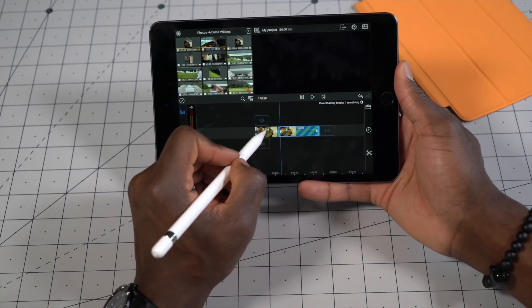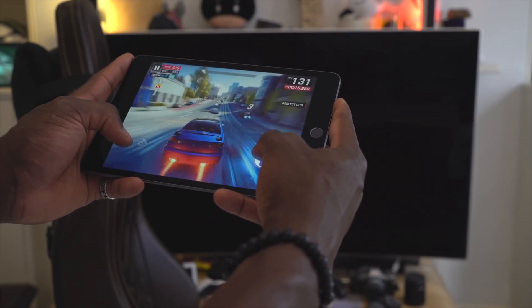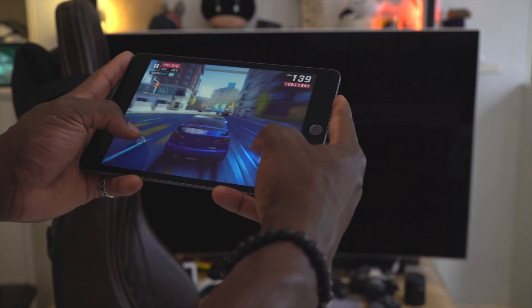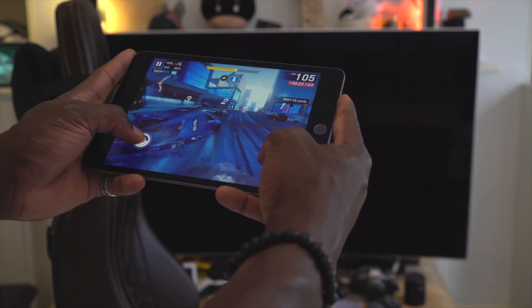Having said that, with the latest processor chip which is super powerful, you can edit videos — even 4K videos — you can play games with no hiccups, and battery life is excellent. It lasts me up to four days with my kind of use before I need to charge it again.